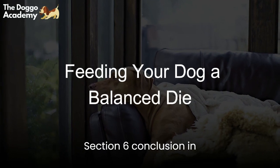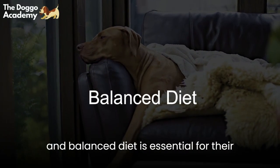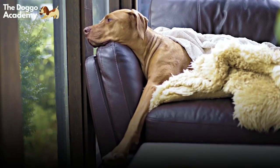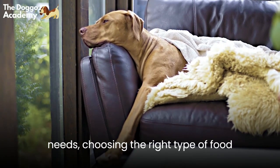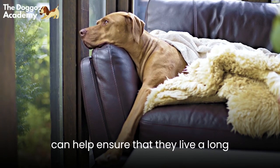Section 6: Conclusion. In conclusion, feeding your dog a healthy and balanced diet is essential for their overall health and well-being. By understanding your dog's nutritional needs, choosing the right type of food, and feeding them a balanced diet, you can help ensure that they live a long and healthy life.